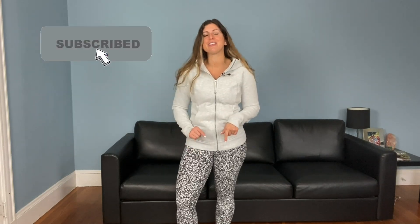Hi everyone! Welcome back to my channel, or if you're new here, welcome! Today I'm going to be talking about my recent purchases from Lululemon and all my recent favorites. I'm Jess, I love all things fitness, healthy lifestyle, and activewear. If you like those things too, you should subscribe and hit that notification bell so you don't miss any future videos.